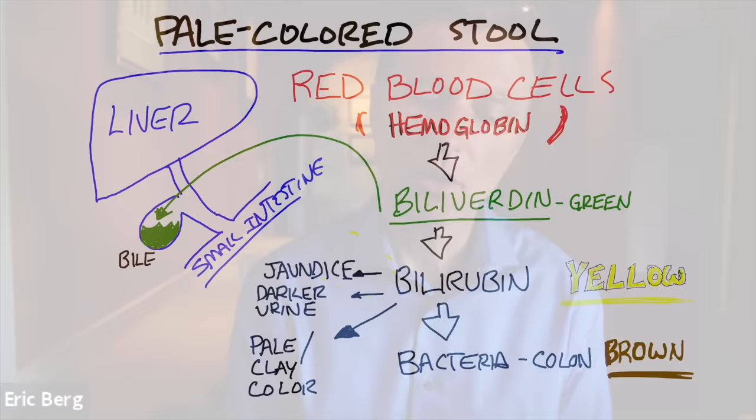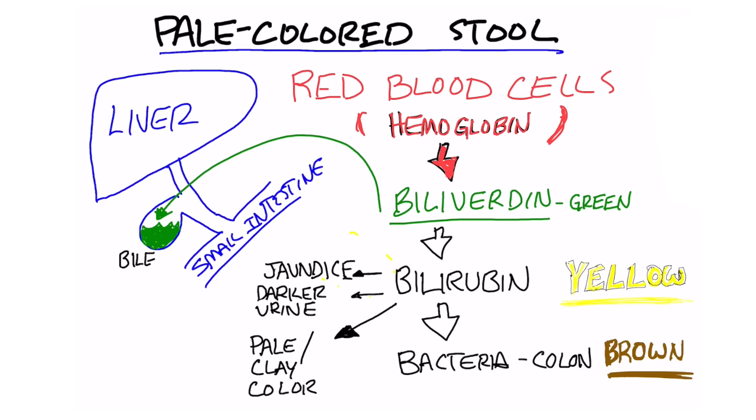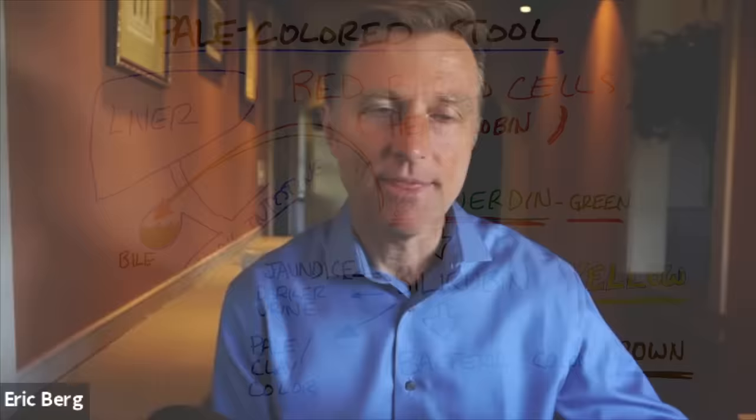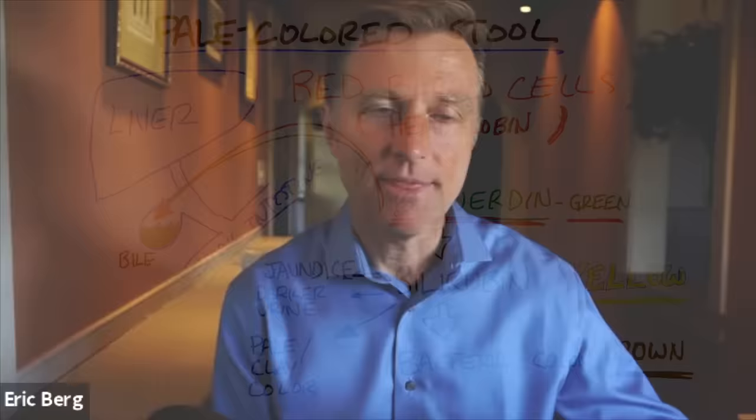So the hemoglobin turns into heme, then it turns into something called biliverdin, which is a green pigment. It's what makes your bile green because the bile helps excrete it from the liver into the small intestine where it can be eliminated. We have heme, then biliverdin which is green, then a substance called bilirubin, and that is yellow — kind of orangish yellow.